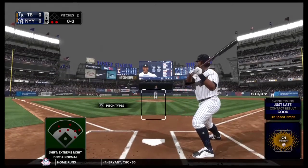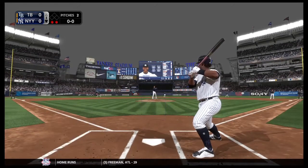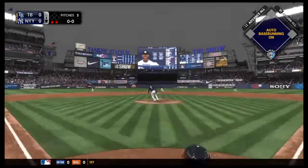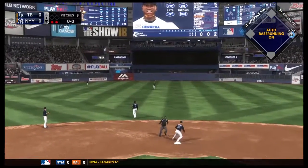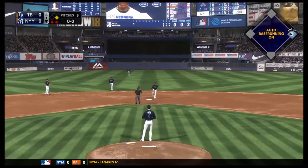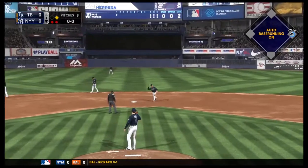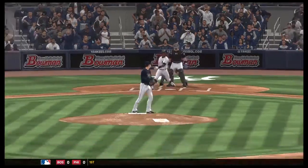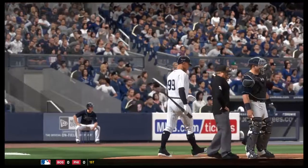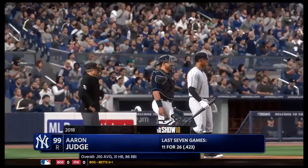First pitch on its way. Into center field — line drive, base hit. There's a nice knock by the three-hole hitter. I know there's two outs, but they always say with your man coming up in the four-hole monster, as soon as he steps in the batter's box, there's a runner in scoring position.